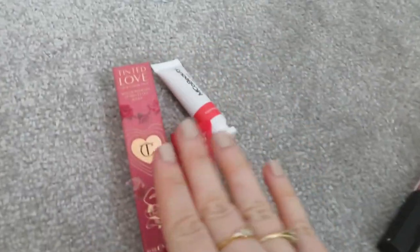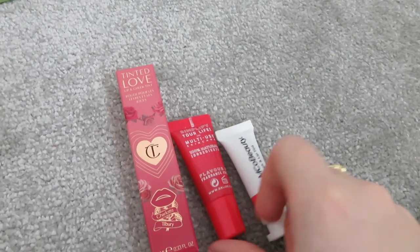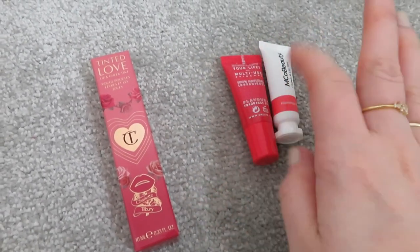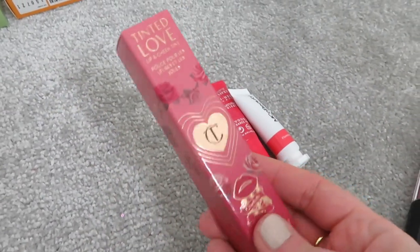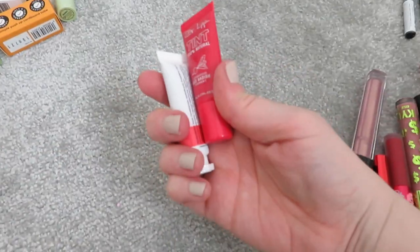Let's do the lip and cheek tint products quickly. I don't really reach for these so I'm getting rid of this one and this one - both brand new. I'm keeping this Charlotte Tilbury one because I haven't tried it before and I want to. Getting rid of those two.